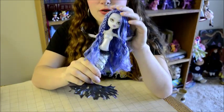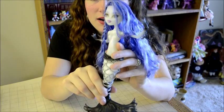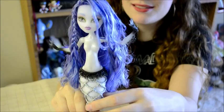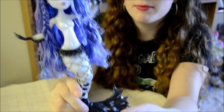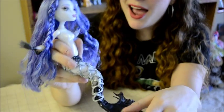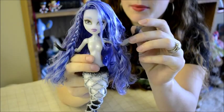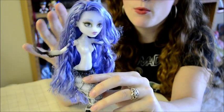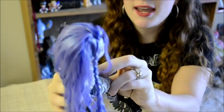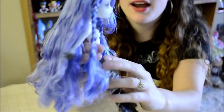Next up we have one of the new Monster High Freaky Fusion dolls, Sirena Von Boo. I really want the Centaur as well but Sirena was my first choice because oh gosh, I love mermaids. Now this doll is absolutely gorgeous but there are a few things that could have been done better. First of all, I seriously wasn't a fan of the weird hairstyle she originally came with, so I actually completely restyled her hair.